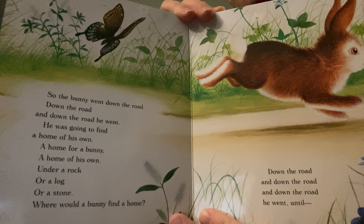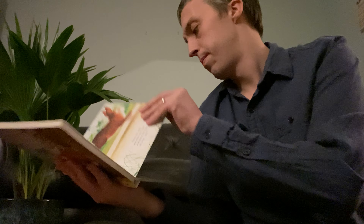This book is called A Home for a Bunny. So if you guys sit down, get nice and comfortable, sit down properly, I will read the story for you.